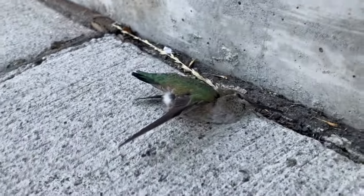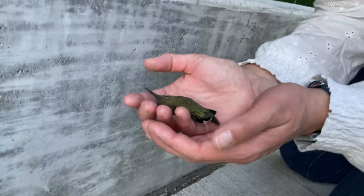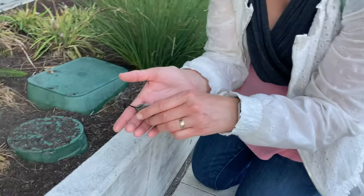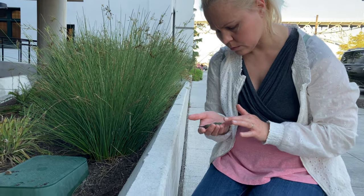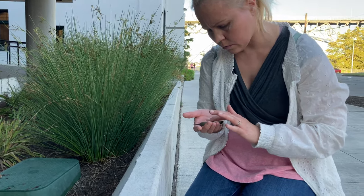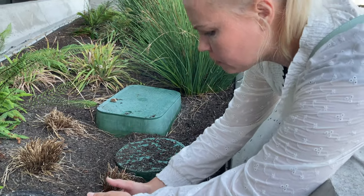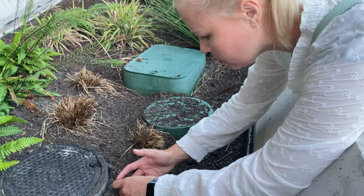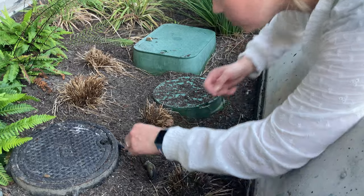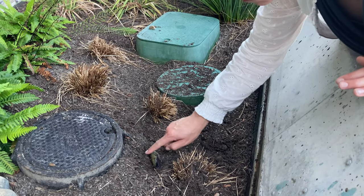It's a hummingbird — and a dead one. He must have hit the window. Do you want to bury him? Just lay him down. Maybe he'll come back — he might have a concussion. It wasn't broken badly. Poor thing. Sorry.